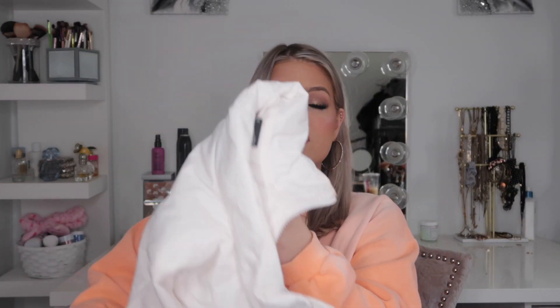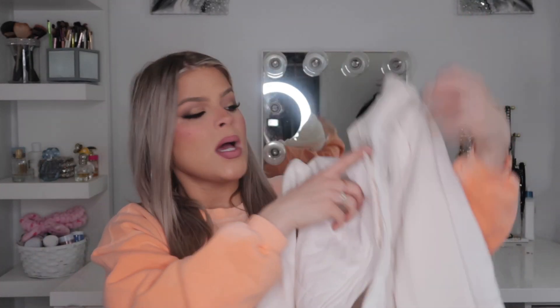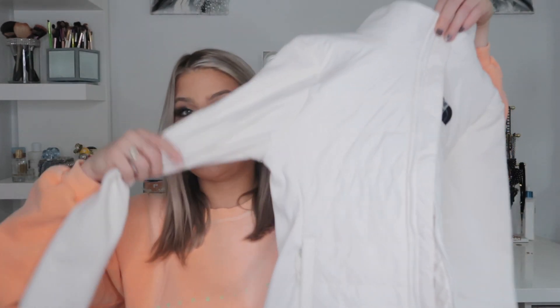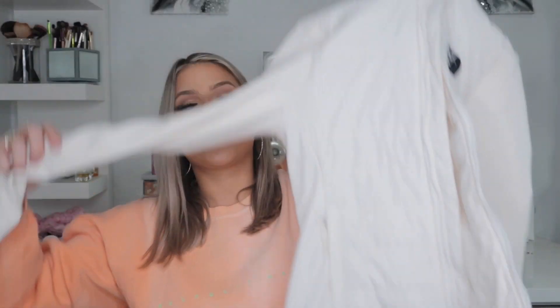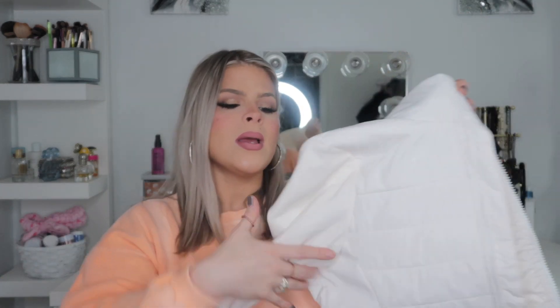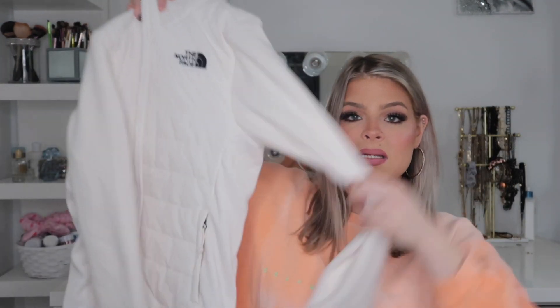My boyfriend's mom got me this beautiful North Face jacket — it's white, actually more of a cream color. It has this unique material and the sleeves are like suede. I don't really know how to explain the material but it is such a gorgeous jacket, and I really needed a nice winter coat.